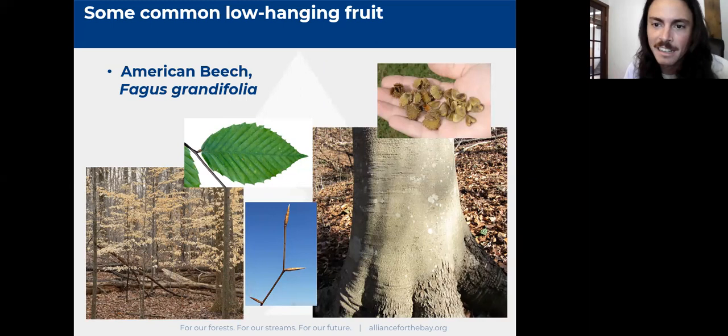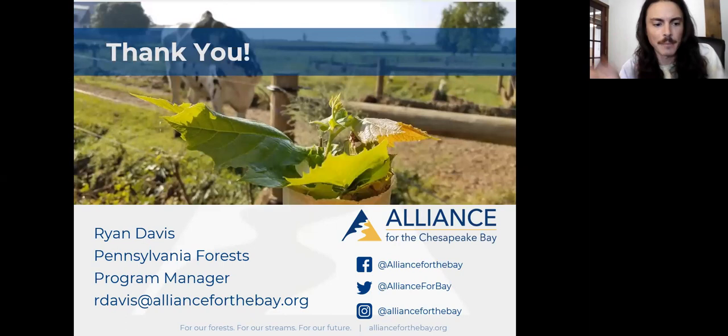American beech has the smoothest bark around — about as smooth as bark gets. It will also hold onto its leaves really late into autumn, making it fairly easy to find in fall. Okay, I think I'm going to close out the presentation and open it up for questions.